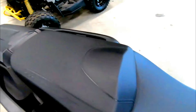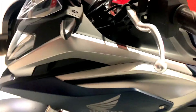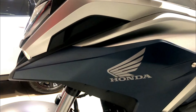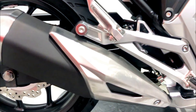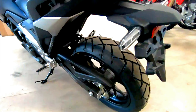The NC750X's design is a perfect blend of adventure and sport touring. Its sleek lines, aggressive front end, and rugged stance give it a versatile look, suitable for both urban commuting and weekend getaways. The LED headlights and taillights enhance visibility while adding a contemporary touch to the bike's overall aesthetics.